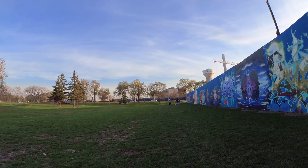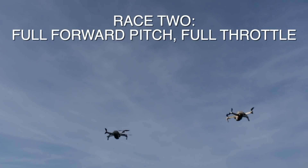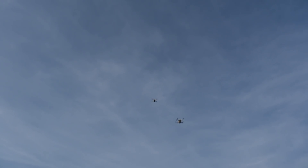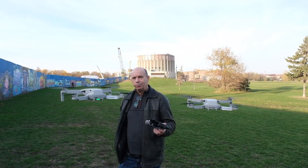Zoom! 3, 2, 1, go. Okay, and who do you think might win this one? Big surprise — the Mini 2. And for this test, I think I've now won 2 so far.